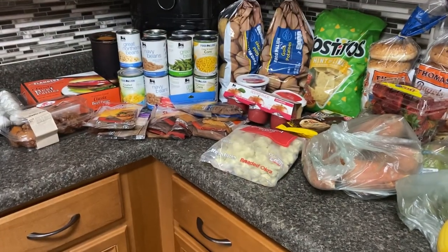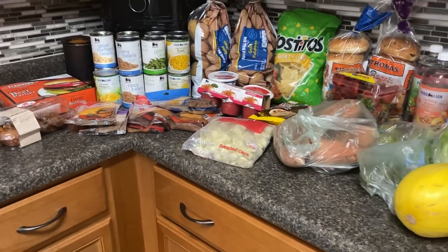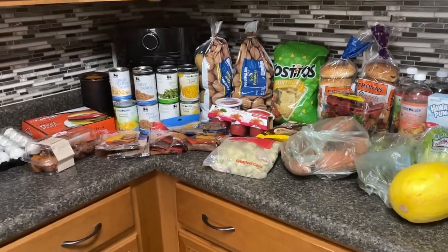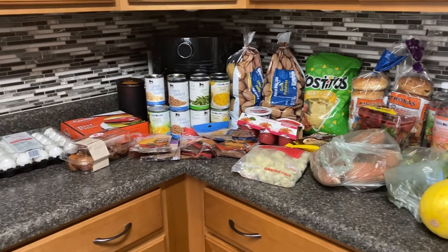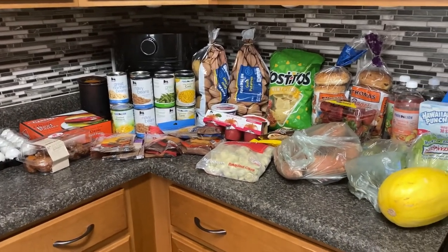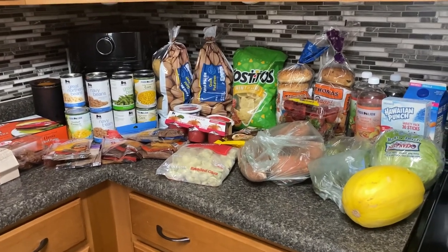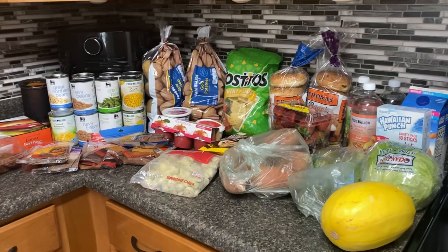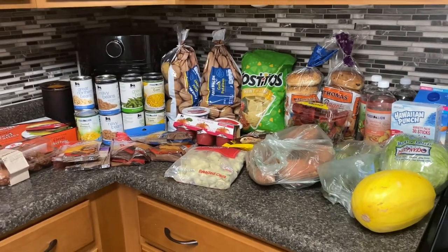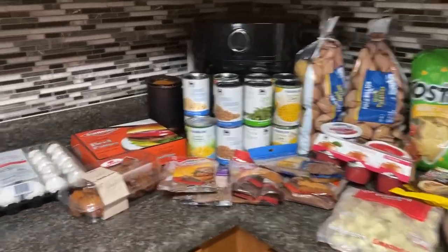Hey everybody, welcome back to our channel! Here's our weekly grocery haul. It's kind of a smorgasbord — more Trim Healthy Mama-ish versus all keto, but there will be some full keto meals. My budget this week was $70; I did slightly go over that, but I got child support so it all worked out.